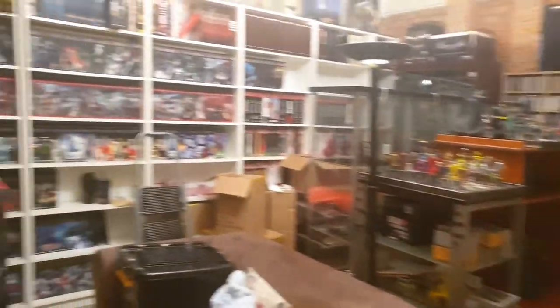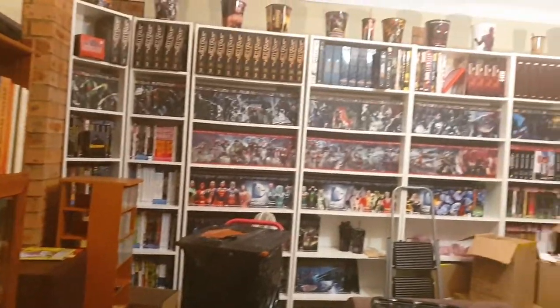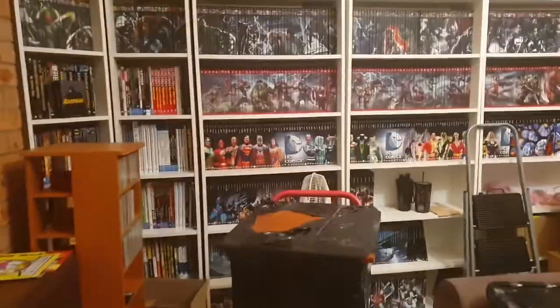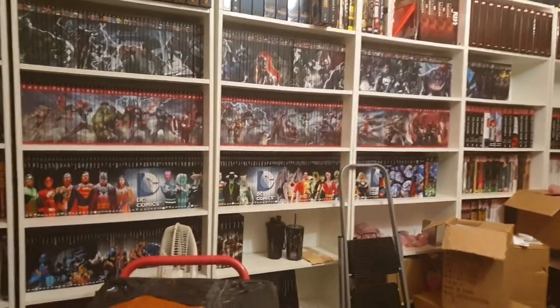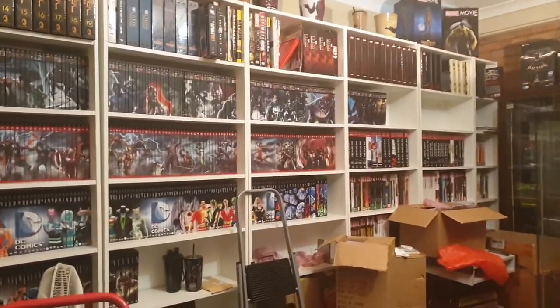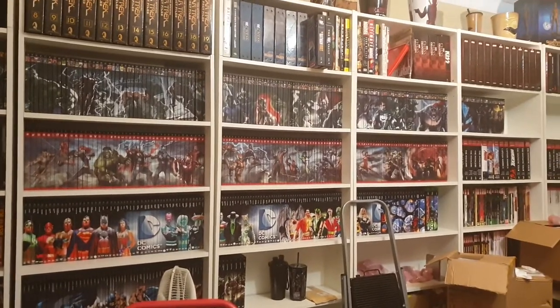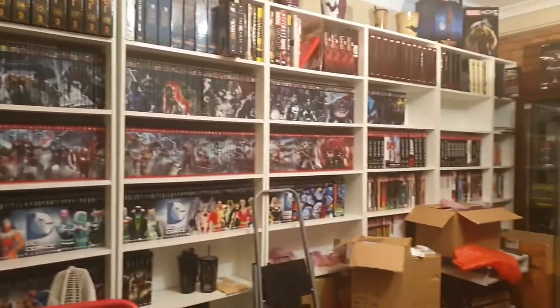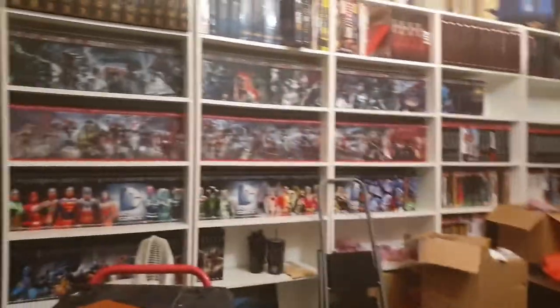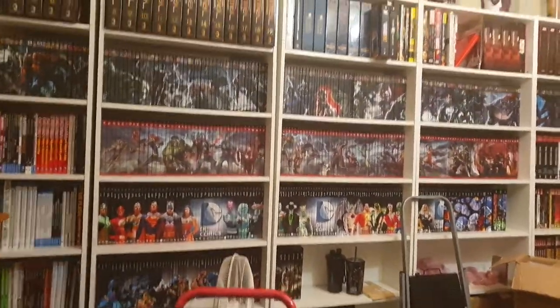Thank you for watching, I hope you got something out of this. Moving house is not fun, especially when you have a collection like this. This is about a month's worth of work on and off trying to piece this all together — we've been here about five or six weeks now. It's coming along. Bye-bye and take care everybody, have fun!